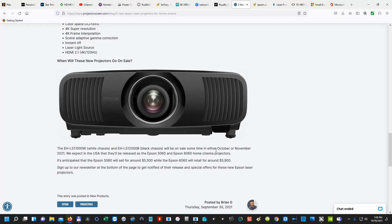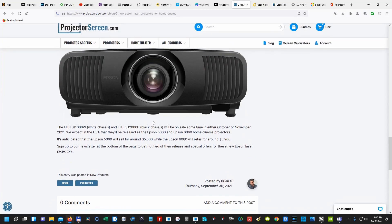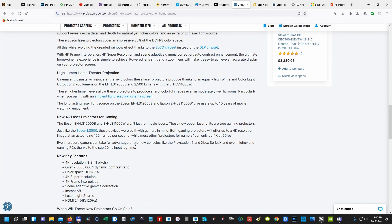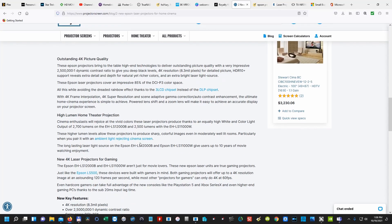I am excited about these projectors and would love to get one, maybe save up for it. While I do want to upgrade some of my speakers, the biggest thing I'd like to upgrade is my projector. Knowing that it's laser and it's going to last at least 10 years, I feel like it's going to pay for itself in the long run. As for the $5,900 model, I'm not going to pay $400 just to get 200 extra lumens — that's really the only difference between the two.